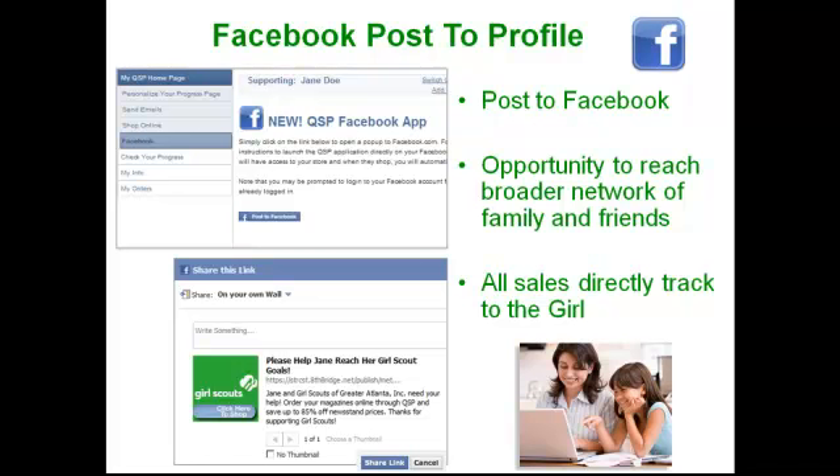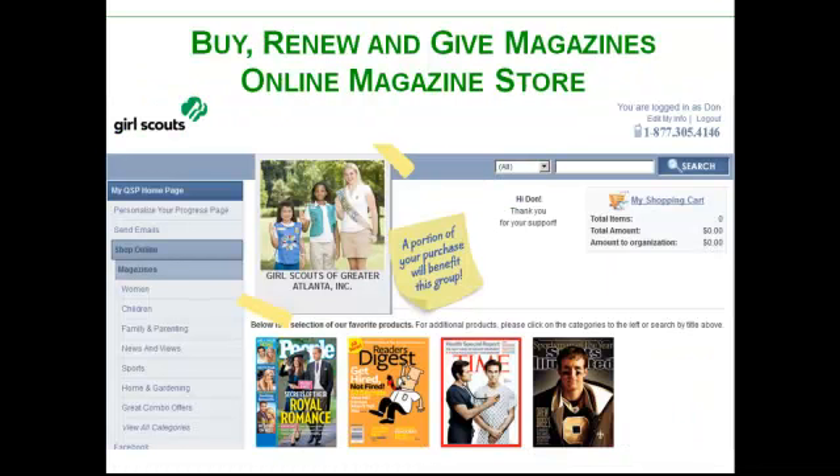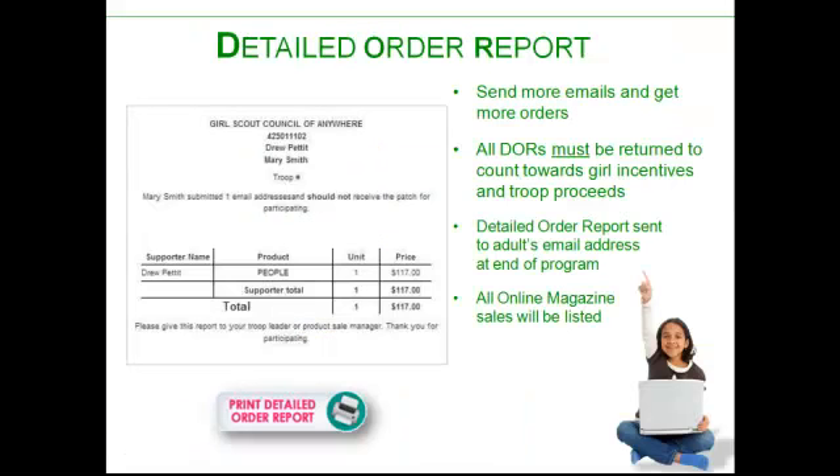Here's a success story of a Girl Scout last year who only used Facebook and sold 26 magazines just by doing the Facebook. Here's an example of what our online magazine store will look like. You can buy new magazines, you can renew your existing subscriptions, and you can even give gift subscriptions, which are a great holiday gift. And all of it benefits Girl Scouts.